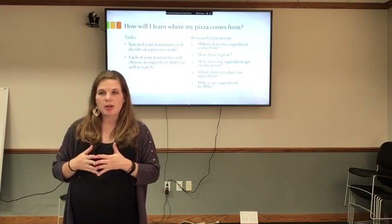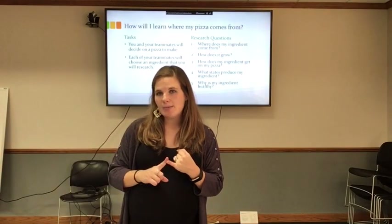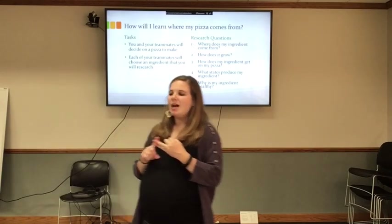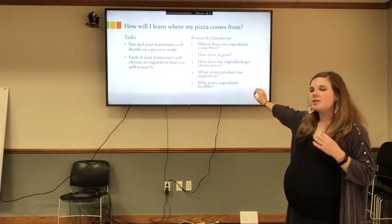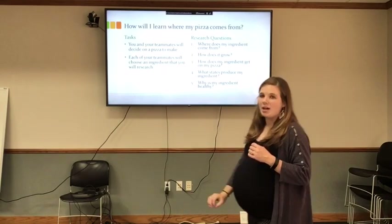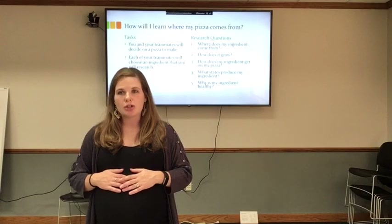Some of the research questions you will want to cover include: Where does my ingredient come from? How does it grow? How does my ingredient get to my pizza? What state produces my ingredient? And why is my ingredient healthy — what makes it healthy and how does it nourish our bodies?